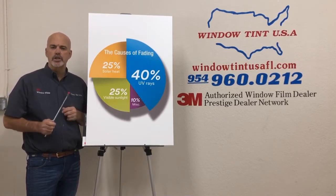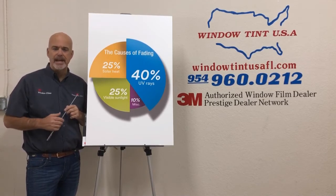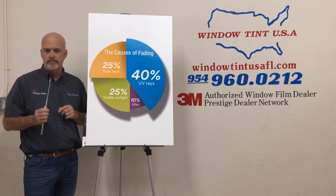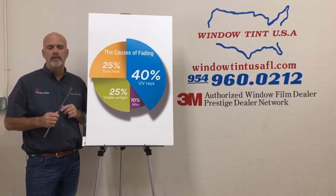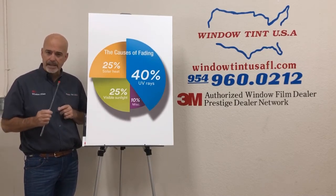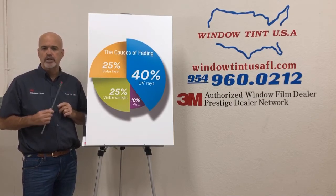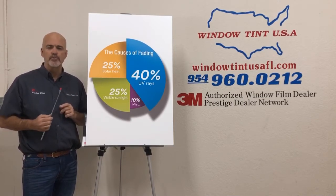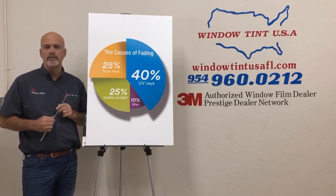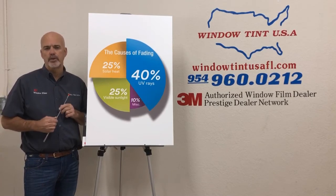The key factor when picking a window film for your residence is the visible light transmission. Just because a window film is clear or almost clear and says 99 or 99.9% ultraviolet rejection — not so fast. This visible light still coming in, even if protected, will still allow fabrics and furnishings to fade. Just like a museum — there are no windows, or if there are, they're covered or have window film on them.